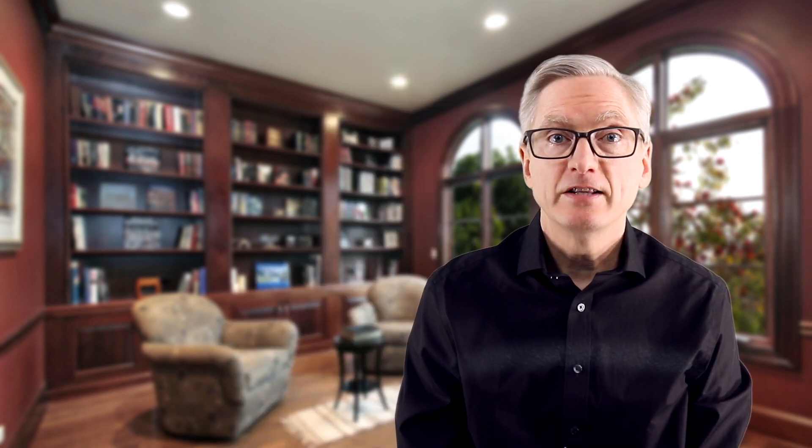Number two, the sleep tracking is awesome. For simplicity you get a simple 1 to 100 score and if you want the details it's easy to dig into the details.